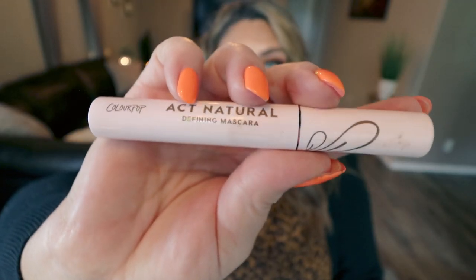The next product is also from ColourPop — this is their Act Natural Mascara. You guys, this is the best mascara I've ever used in my entire life. It adds volume, it adds length, it thickens your lashes. Whenever I don't wear lashes, this is the only mascara I reach for because it does such a fantastic job. It's affordable and it comes in black and brown — I actually just repurchased a second tube. If you want the perfect mascara, the ColourPop Act Natural Defining Mascara is a million out of ten.